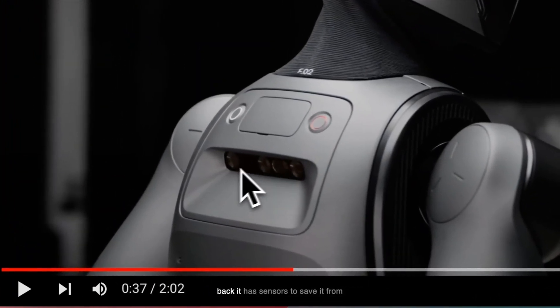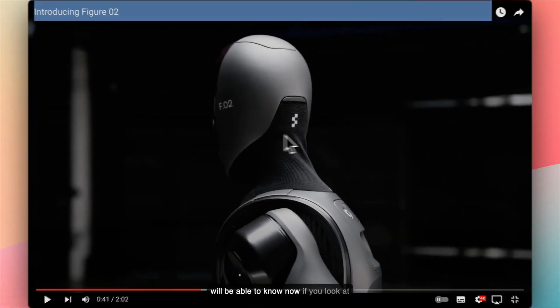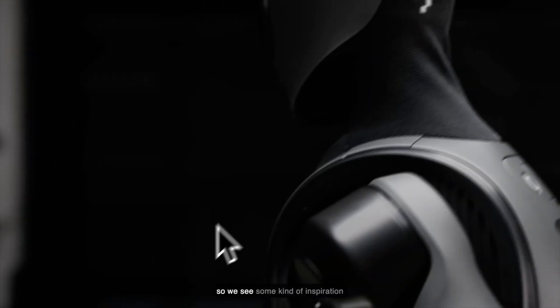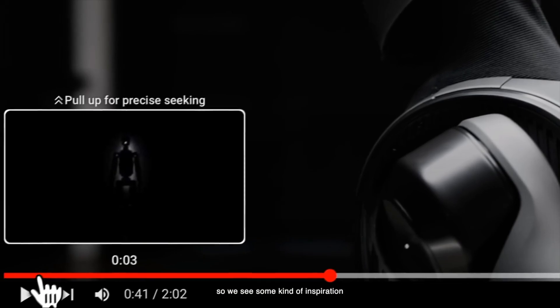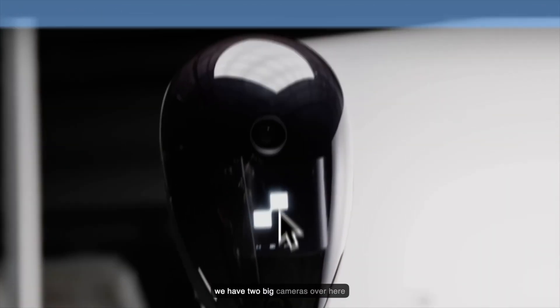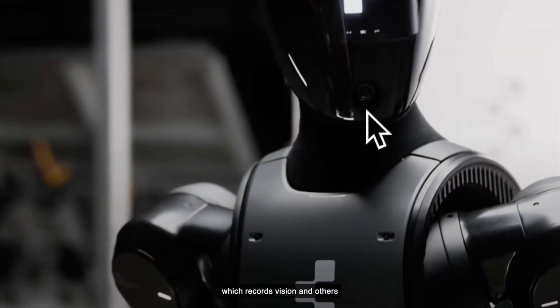Even in the back it has sensors, either to save it from collision or possibly to see backwards — we'll know more as updates come. There's also a cloth-like covering, which Optimus was also projected to have, so you see some inspiration from other companies. And at the end we have two big cameras which could be the main cameras recording vision, while the others are sensors.